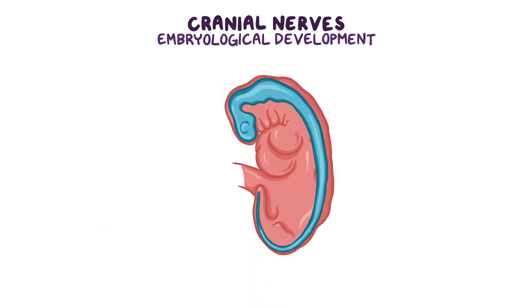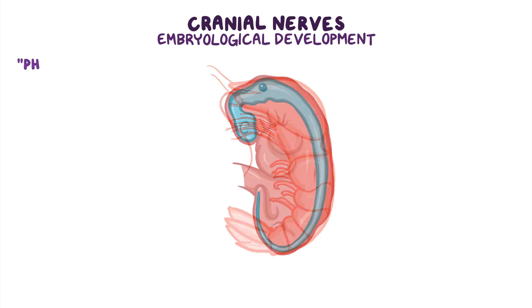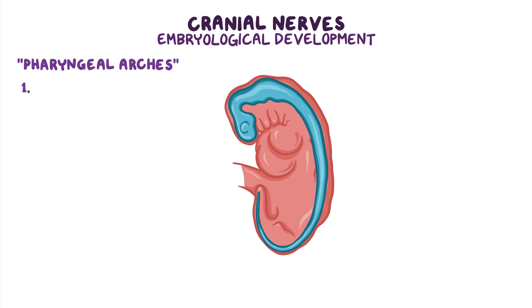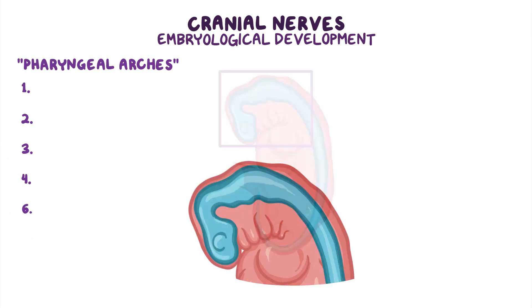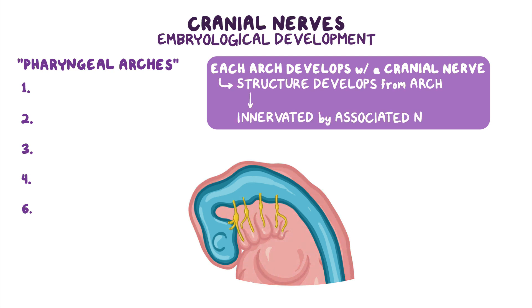Now let's talk about the embryological development of the cranial nerves. Way back when we all looked a bit like intrauterine shrimp, there were 6 sets of tissue bands called pharyngeal arches. Originally there were 6, numbered 1 to 6. However, the 5th doesn't develop, so we are left with 5 pharyngeal arches numbered 1, 2, 3, 4, and 6. During development, each pharyngeal arch develops along with a cranial nerve or one of its branches, so whatever structure develops from a particular arch is innervated by the associated nerve.